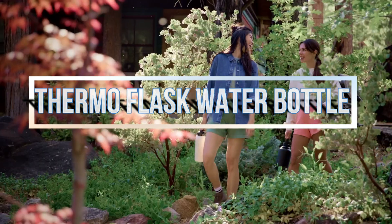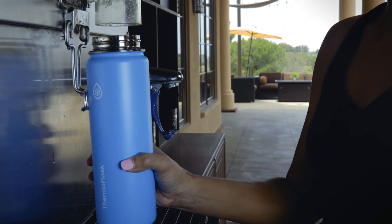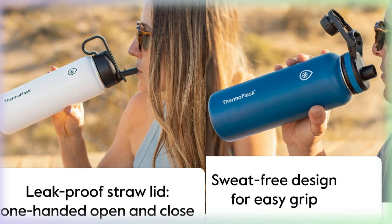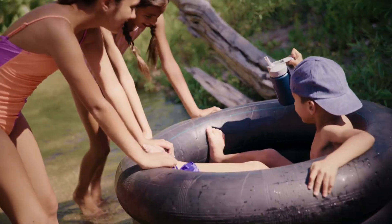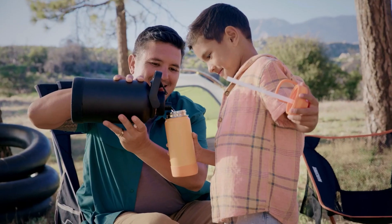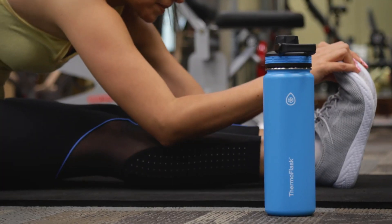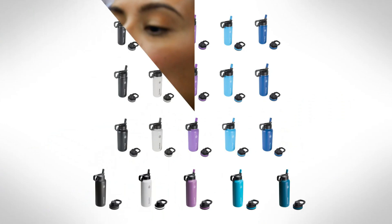Last but not least, the Thermoflask Double-Wall Vacuum Insulated Stainless Steel Water Bottle is our top pick. With its 40oz capacity in elegant white, it offers versatile hydration for outdoor activity. Its two leak-proof lids — Chug and Straw — cater to different preferences. The Straw Lid ensures uninterrupted flow. Double-wall stainless steel vacuum insulation maintains ideal drink temperature. The wide-mouth design aids ice insertion and easy cleaning. Portability is enhanced by the lid handle, and the sweat-free feature prevents moisture in bags. Crafted to be BPA-free, it promotes drink purity and eco-consciousness. Elevate your hydration with Thermoflask, prioritizing practicality, health and sustainability for your on-the-go adventures.